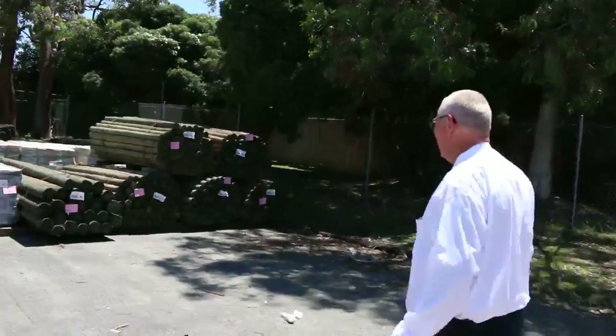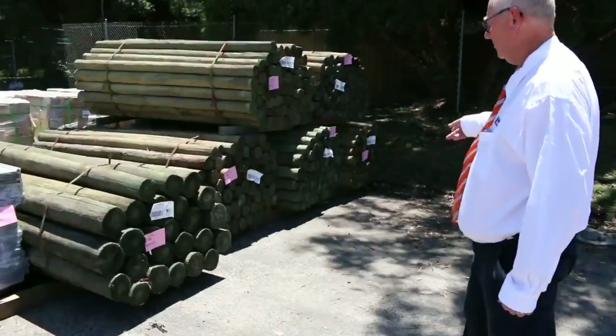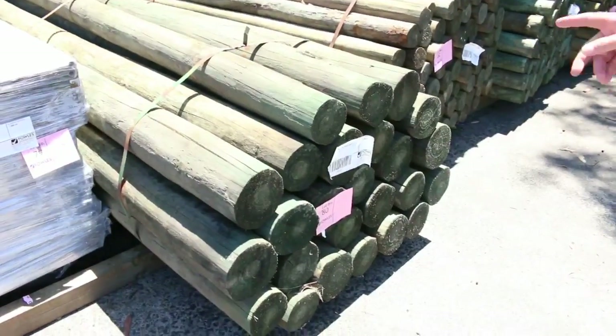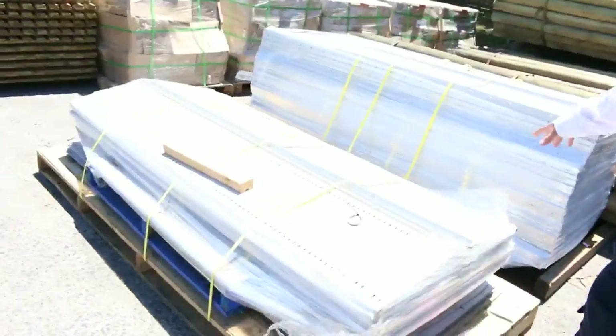Over here we've got a few packs of treated pine poles — some 2.1s and a nice big chunky pack of the 3-meter ones in the 150 to 175s. There's also a couple of pallets of metal shelving to clear.